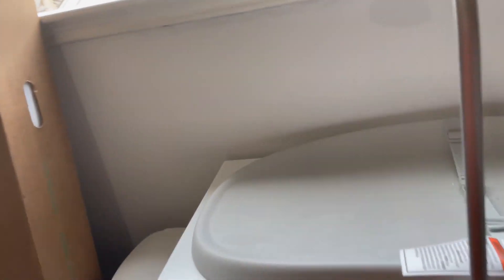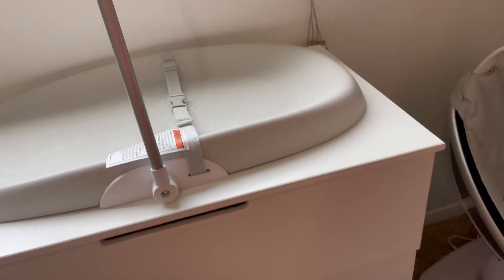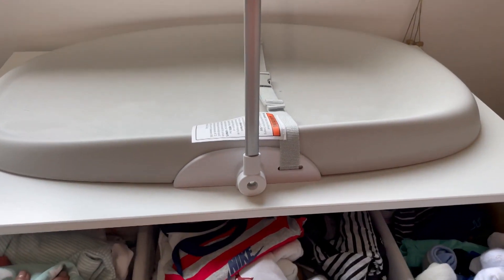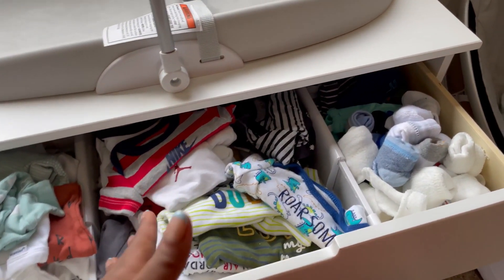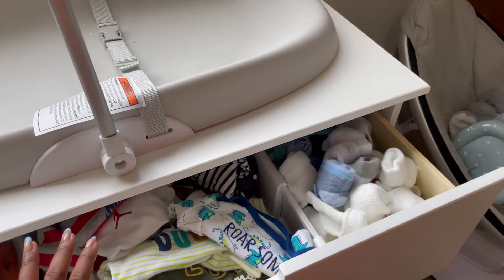This came with a changing table, which is here. I'm not going to bring it out, but I think I like this one better — we had this on our registry. It's soft. This is the dresser. It's not organized — we literally just washed all the clothes and we're going to organize them small, medium, large. He has a lot of clothes, guys.